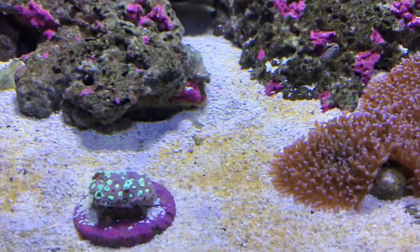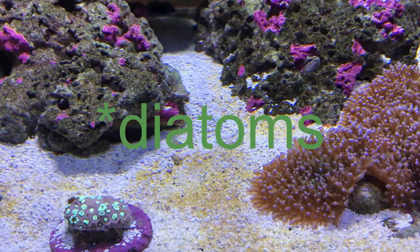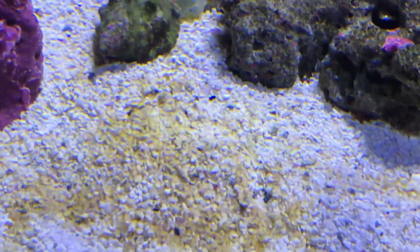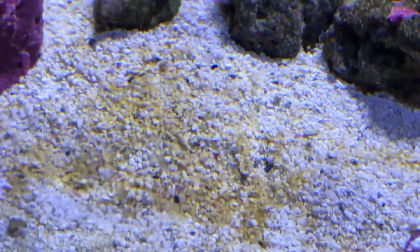Look at that nice detritus - so brown. Yummy.